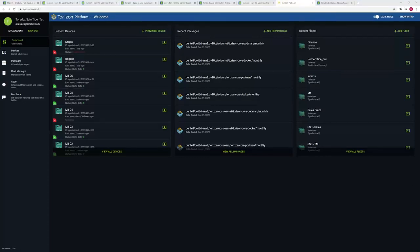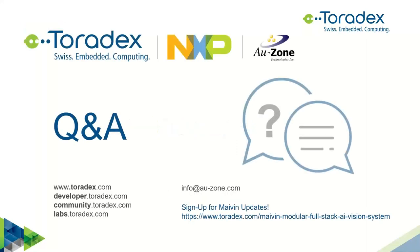Now we arrive at the Q&A section. Please use the chat window to enter your questions. First question: does Toradex provide CAD files and in what format? Yes, we provide CAD files — we have the complete Altium design, and we also have STEP files available. The main deliverable is the Altium project file, with the full schematic and everything included.